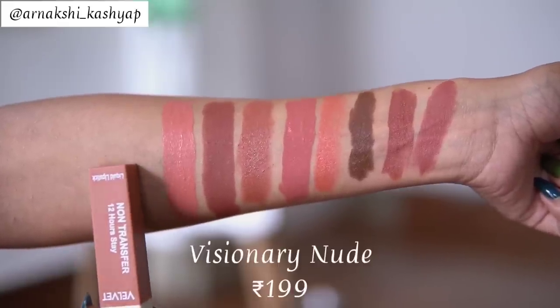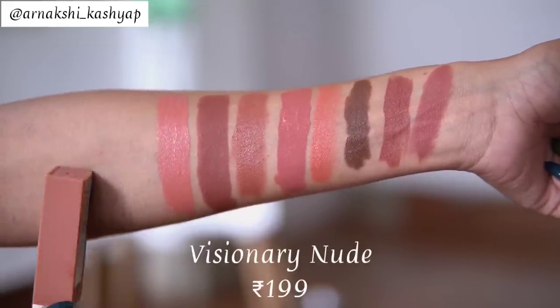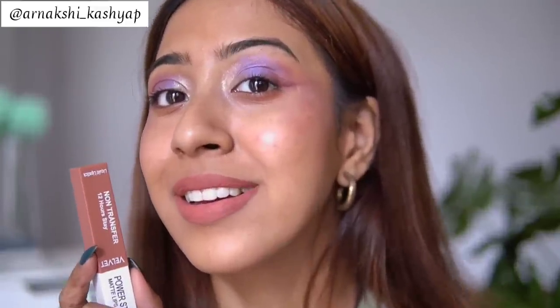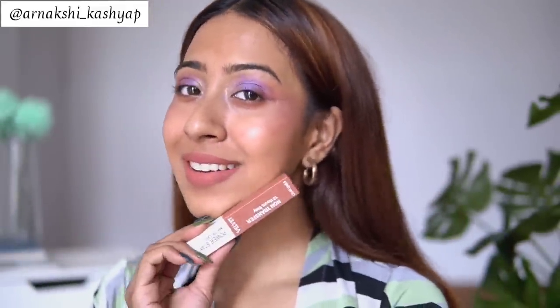The next lipstick is from Pearpa again, in shade 21. This nude is a little bit on the lighter side — not exactly brown-toned, it has a pink-peach undertone. It washes me out slightly, so I need to use a good brown-toned lip liner with it, and it looks super good with that combination. The formulation across Pearpa's lipsticks is really great — almost like velvet matte and super comfortable.